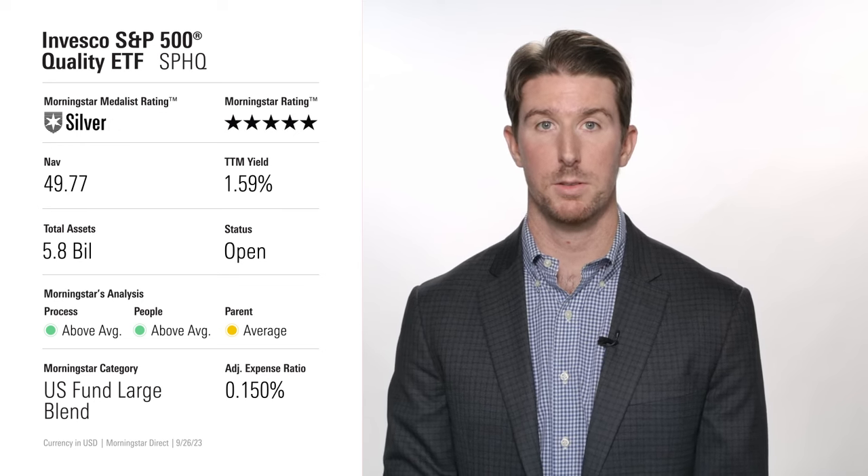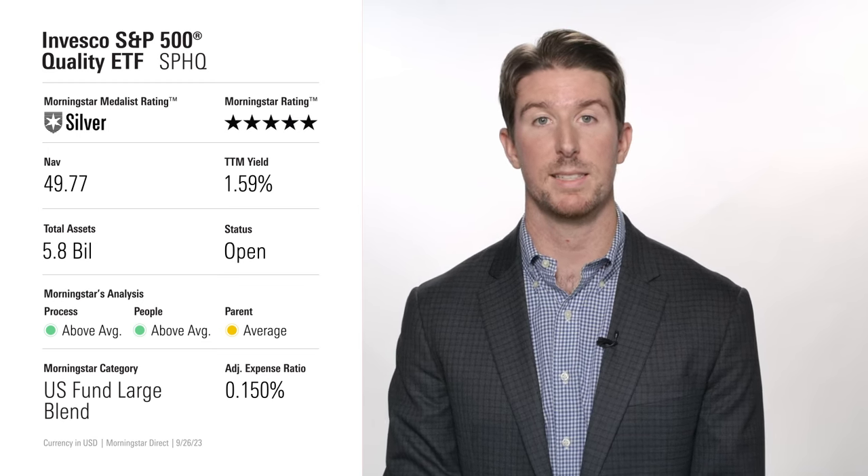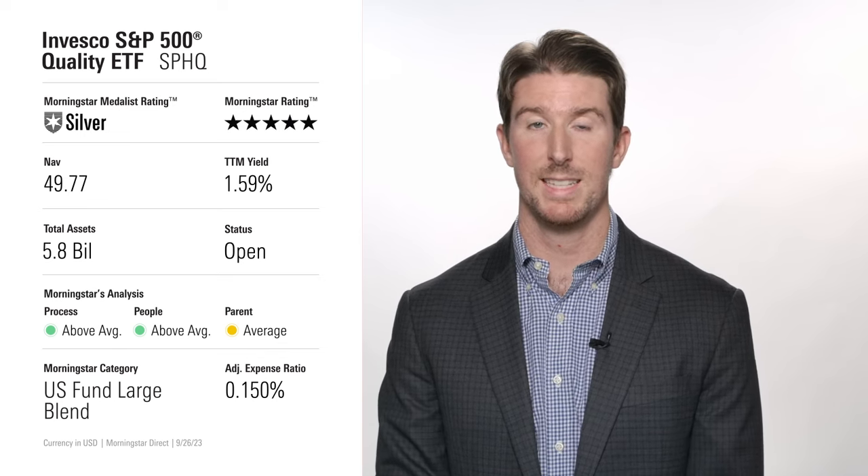In quality metrics like return on invested capital, this fund ranks near the top of the large blend category. SPHQ is not perfect — it turns over more than most peers and can look concentrated at times — but this fund's quality tilt overshadows those drawbacks and helped it beat 95% of large blend peers over the past decade. Plus, it only charges 15 basis points per year, testing the adage that quality doesn't come cheap.